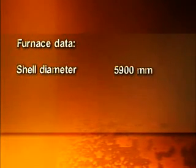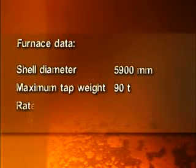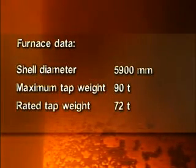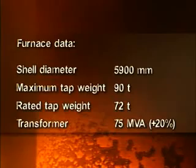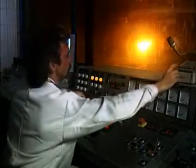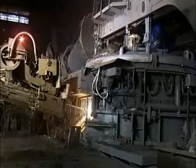Furnace data: shell diameter 5,900 millimeters; maximum tap weight 90 metric tons; rated tap weight 72 metric tons; transformer 75 MVA plus 20%. Oxygen blowing decreases meltdown time and electric energy consumption.